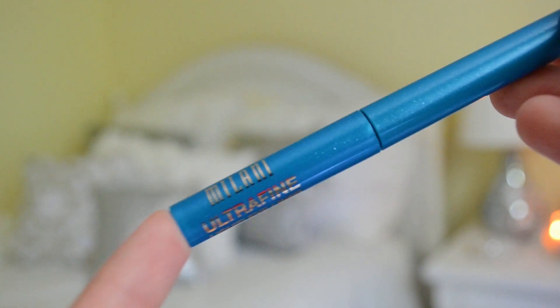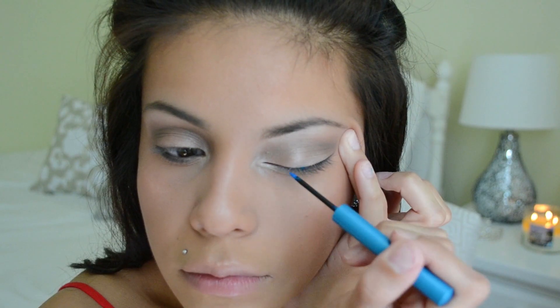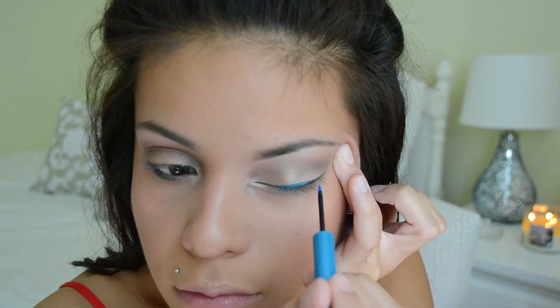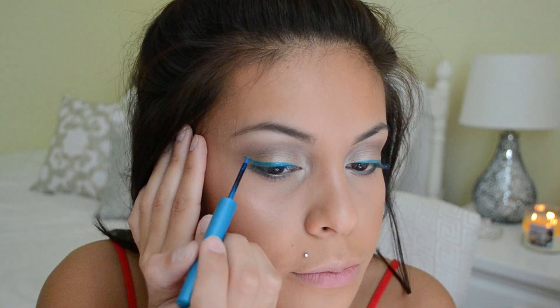I'm taking my Milani liquid liner in the shade Sparkling Turquoise — this is what the brush looks like. It is a little tricky to work with but I still managed to do the winged liner. I know it looks a little sloppy but I am going to go in at the end and clean everything up so it doesn't look too choppy or harsh.